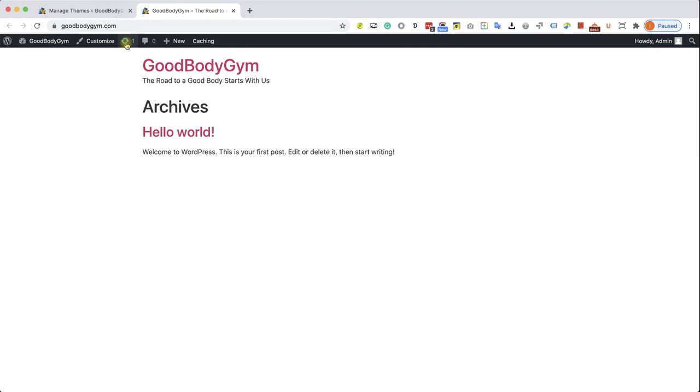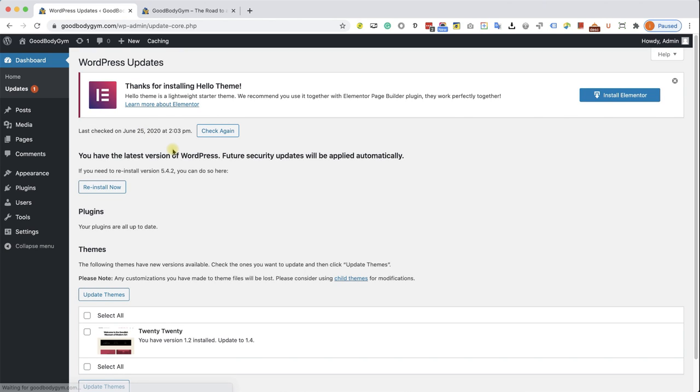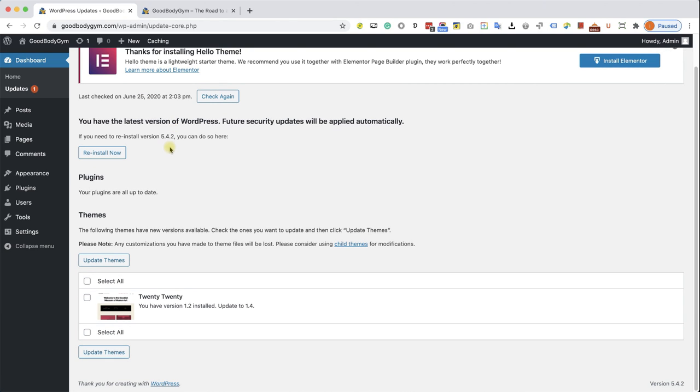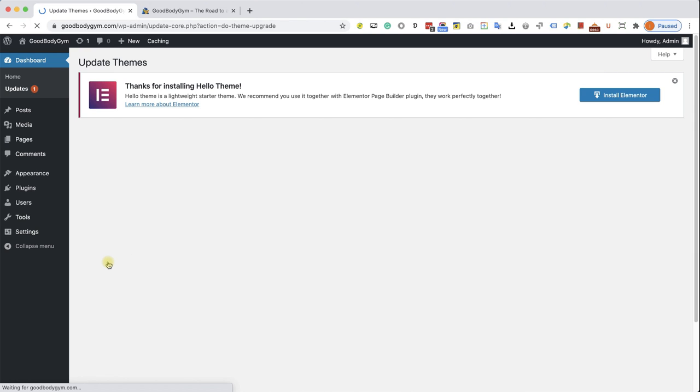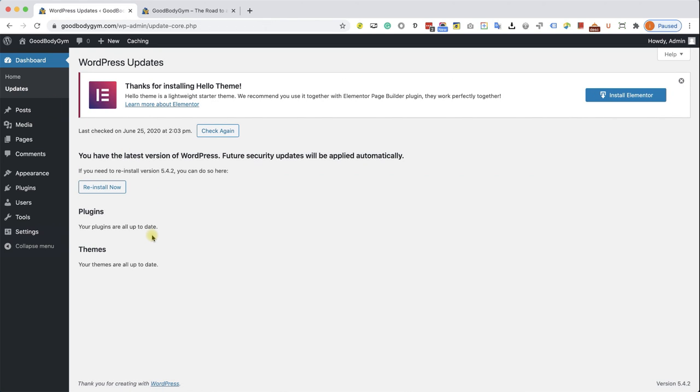Before we start building our header, I want to show you that this icon with a number next to it indicates we have a plugin or theme to update. As you can see, it's a theme we need to update. You can click on it or go through Dashboard and then Updates. Here we can see WordPress is up to date, no plugins to update, but we do have one theme to update. Check it, click Update Themes, wait for the update to finish — you get a green feedback meaning it's all good. Everything is up to date and we can move forward.